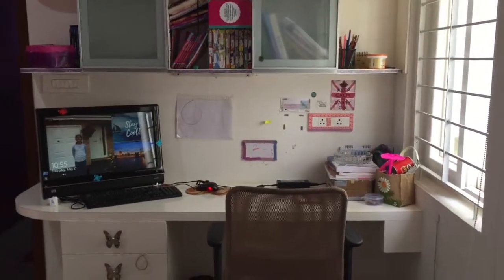Hey guys, welcome back to my channel. Today's video is going to be a desktop organization video, so I'm going to be showing you around my desk and how I organize it. At the moment it's in a very messy state, so let's get into the video.